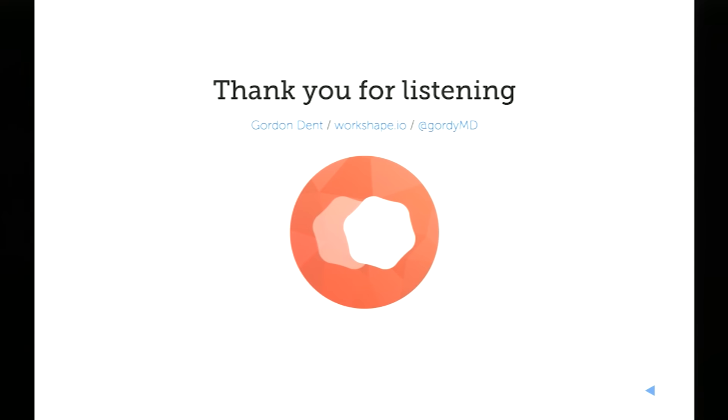That pretty much wraps up the talk. Thank you.